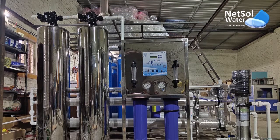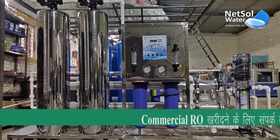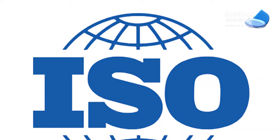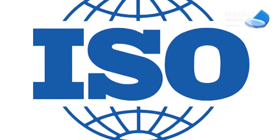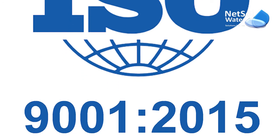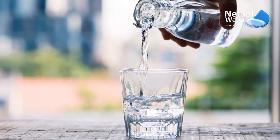We offer a variety of RO water plants including 50 LPH, 100 LPH, 500 LPH, 5000 LPH, 10,000 LPH and more. All our RO water plants are ISO certified and are in high demand in the water treatment market due to their ability to convert raw contaminated water into fresh water.